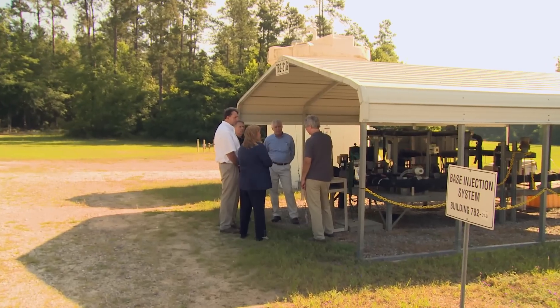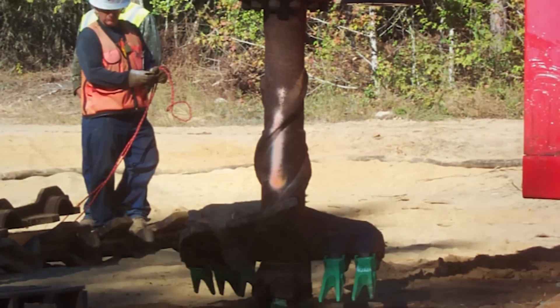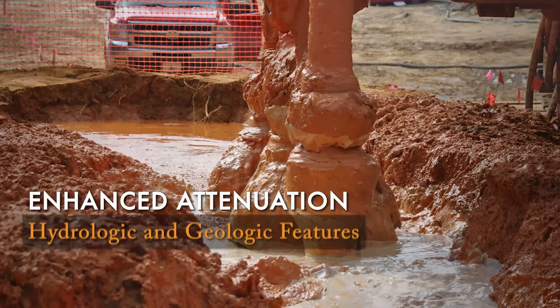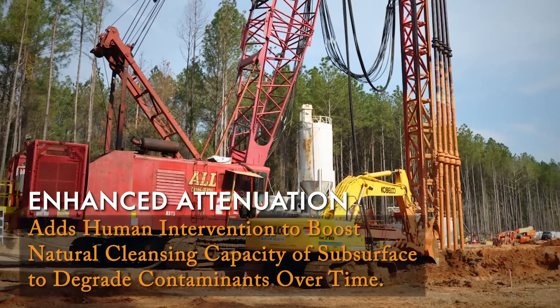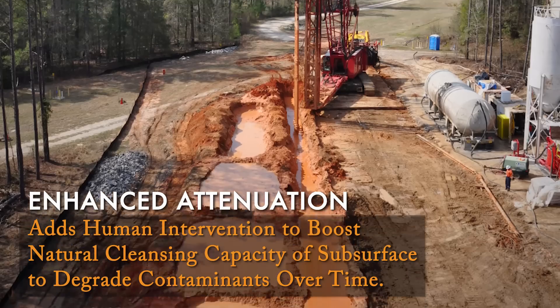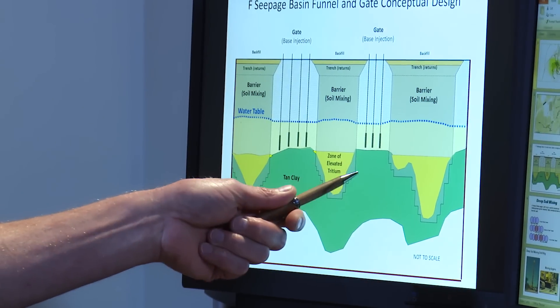Coming up with a new innovative approach with this passive cleanup, looking at what is realistic for the end state of what we need to clean up to, seemed to be more effective. The innovative remediation approach, known as enhanced attenuation, adapted and harnessed the site's natural hydrologic and geologic features. Enhanced attenuation adds human intervention to boost the natural cleansing capacity of the subsurface to degrade contaminants over time. In this case, there was a very controlling geology — the structural contours in that clay layer beneath the aquifer was controlling the flow of contaminants.